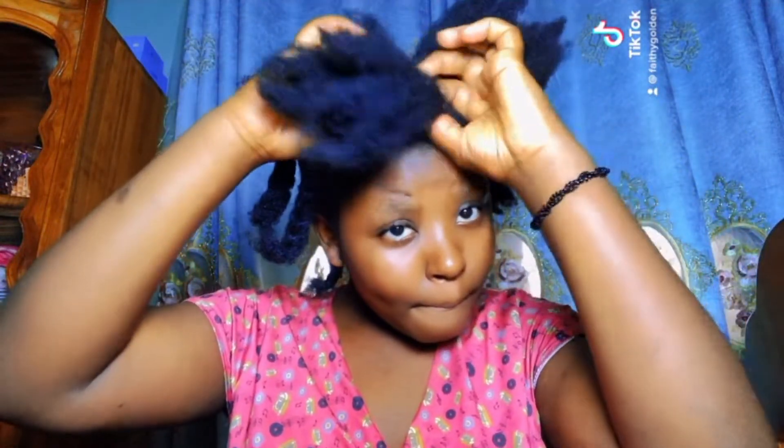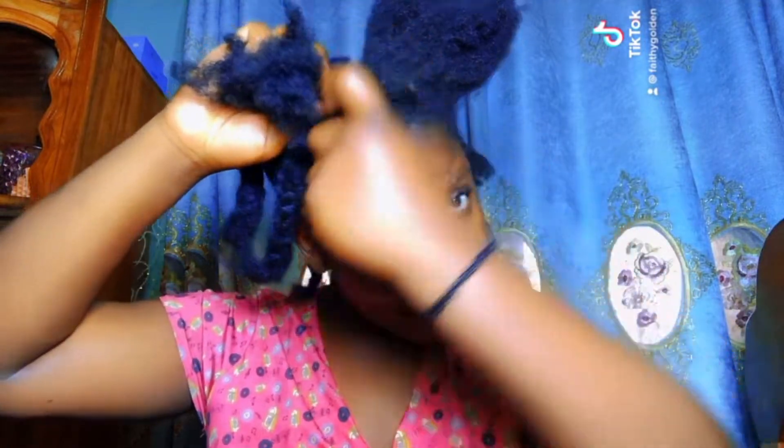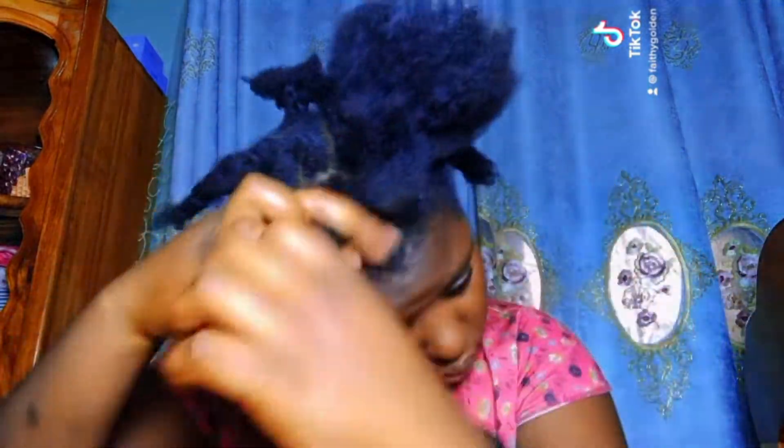As you can see, my hair doesn't cut, it doesn't break, and it's so moist and dark and long. I don't go through any complicated procedure and I don't apply any complicated stuff on my hair. Just watch this video to the end to see how I prevent my hair from breaking.